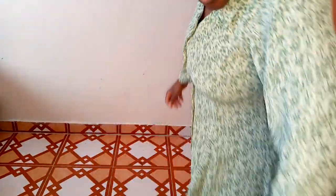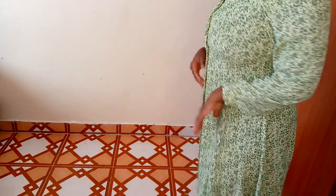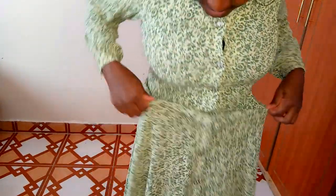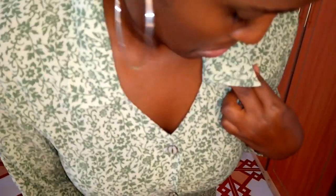You can decide to add a belt if you want — it might look good but it needs a specific kind of belt, not just any type. That's the dress — so cute! Look at the neck, you can see two colors.